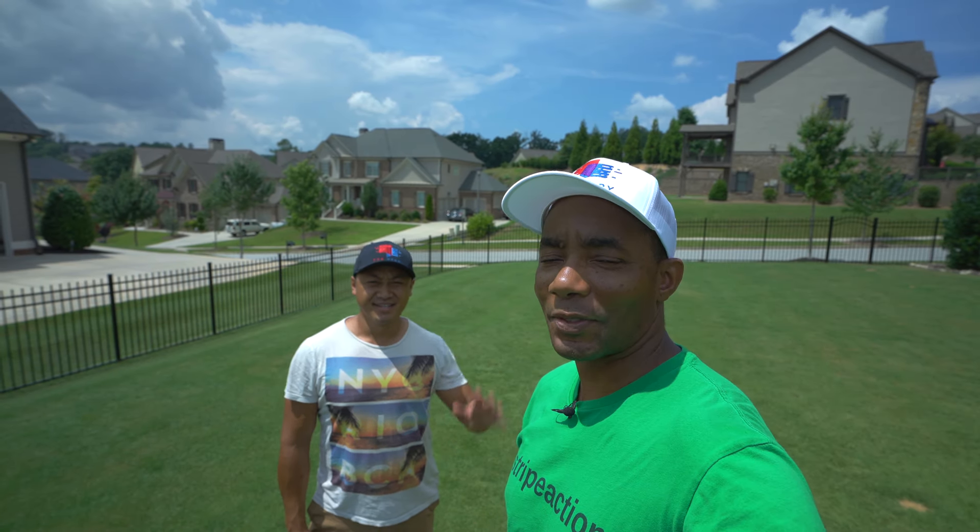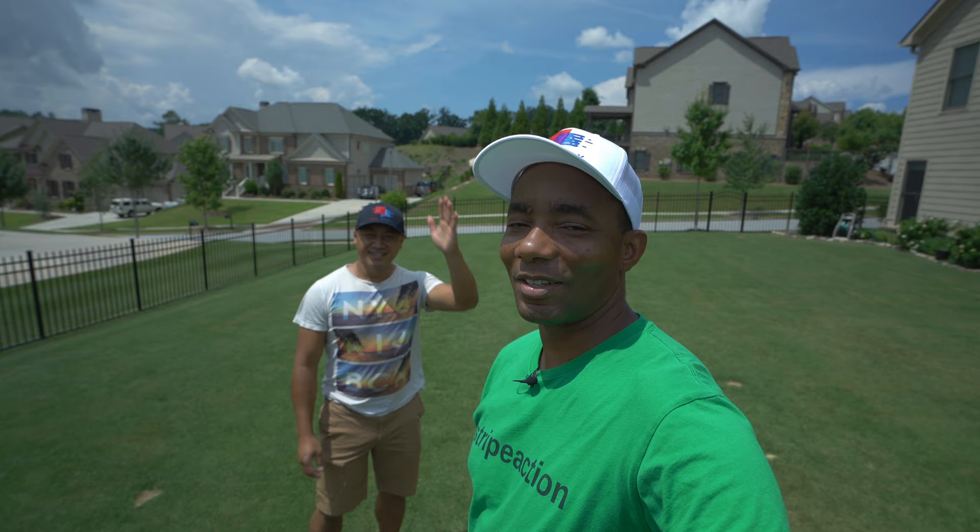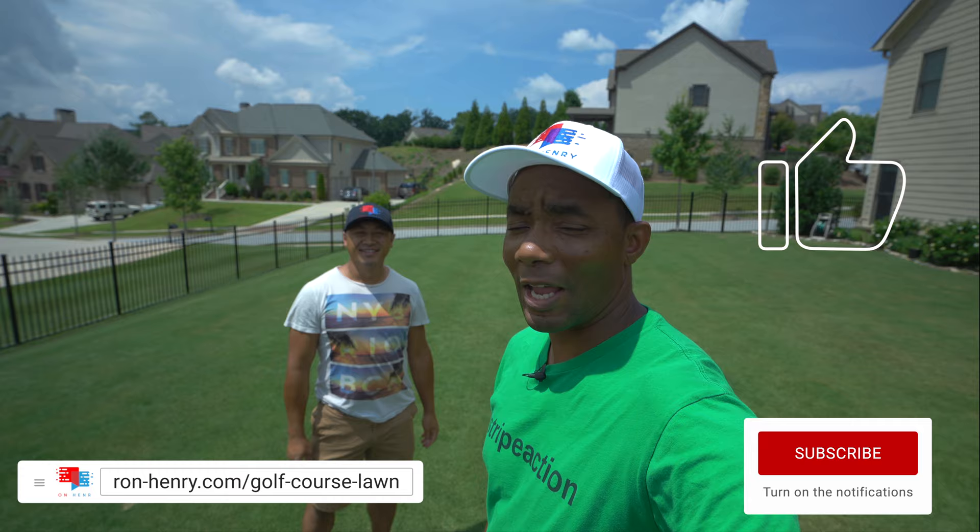Fix My Ugly Lawn episode 14. It's time for a PGR lawn update. Hello YouTube, welcome to Project Golf Course Lawn season five. This is episode 14 of the Fix My Ugly Lawn series.